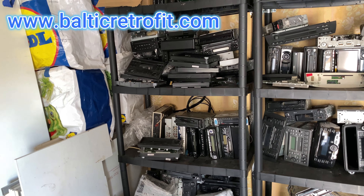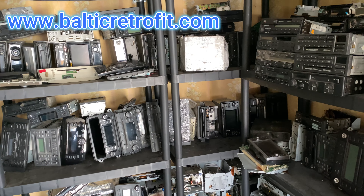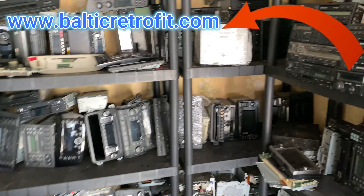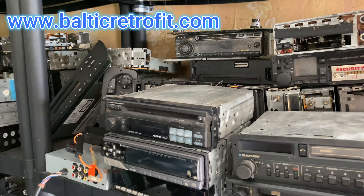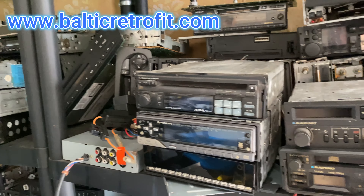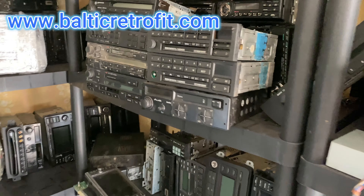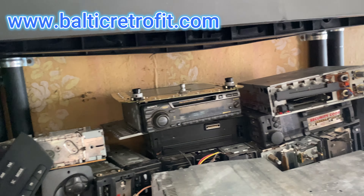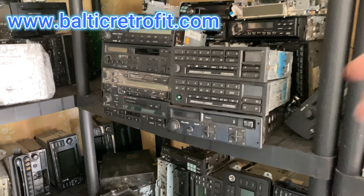But we do offer service — if you have a radio that needs fixing, simply contact us or visit our website and we'll see if we can help. Also, you don't have to buy the radio from us; you can hunt one yourself on eBay, an old unserviced one, and we'll help you with it. That's all I wanted to say — cheers and thumbs up!